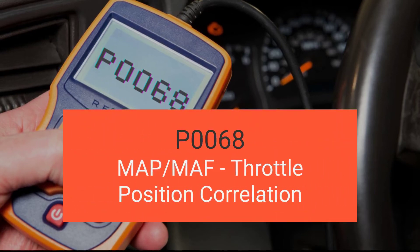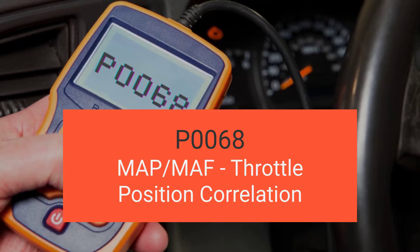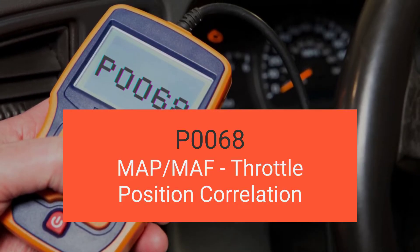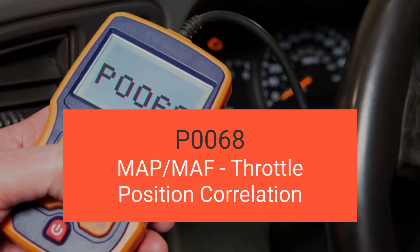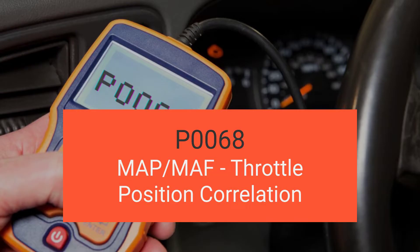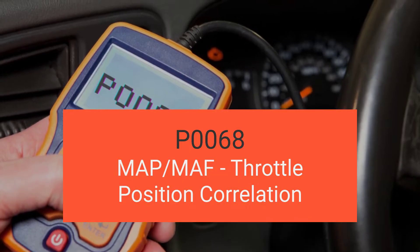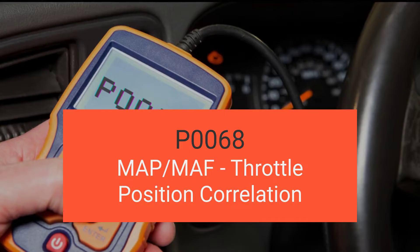Hey there, welcome back to another exciting video. Today we're diving deep into engine code P0068, the MAP/MAF/throttle position correlation. By the end of this video, you'll be a pro at understanding what P0068 is all about, recognizing its symptoms, pinpointing its causes, and mastering diagnosing and fixing it. Buckle up and let's get started.